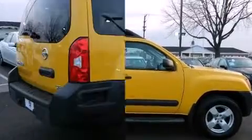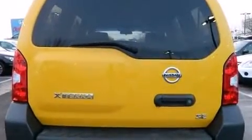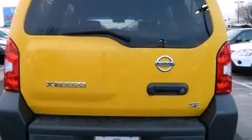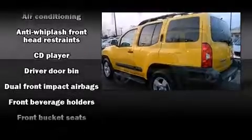Top features include a split folding rear seat, a rear window wiper, a tachometer, a roof rack, and much more. Audio features include a CD player with AM-FM radio and six speakers, providing excellent sound throughout the cabin.